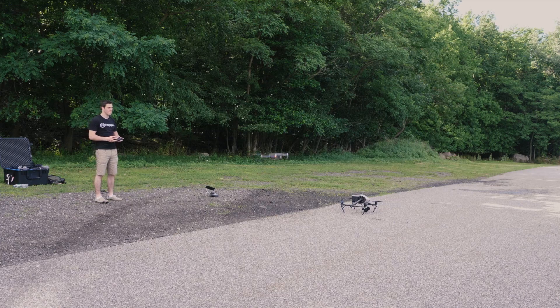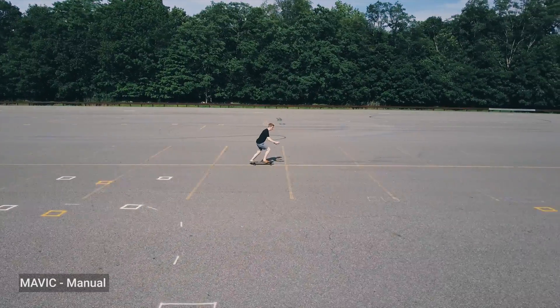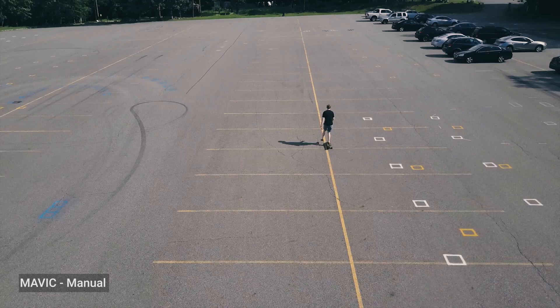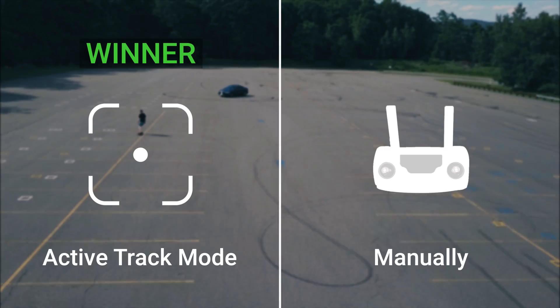I think I got this side profile — I did really good. The other one, not so good. I think we can assume in this situation the active track mode is tough to beat.